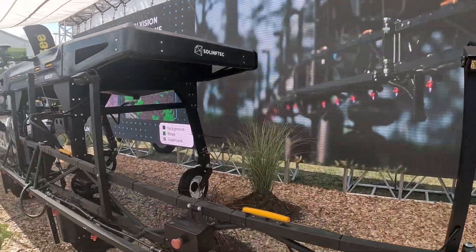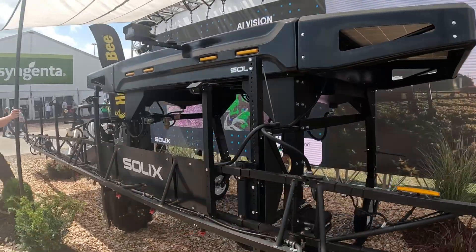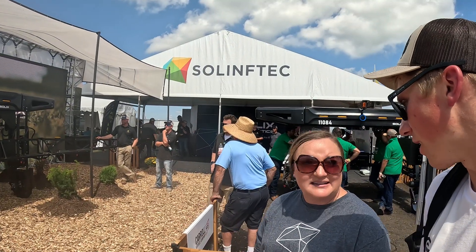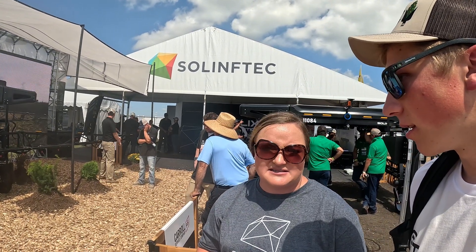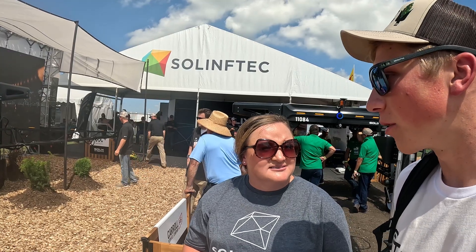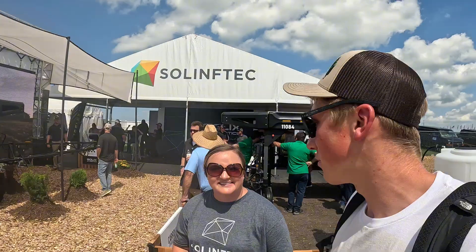Two tanks underneath, each 20 gallons, so 40 gallons total. And this isn't just for demonstration — we have quite a few running in both Illinois and Indiana this year, with plans to expand next year. New technology up and coming — I appreciate your time, Kate.